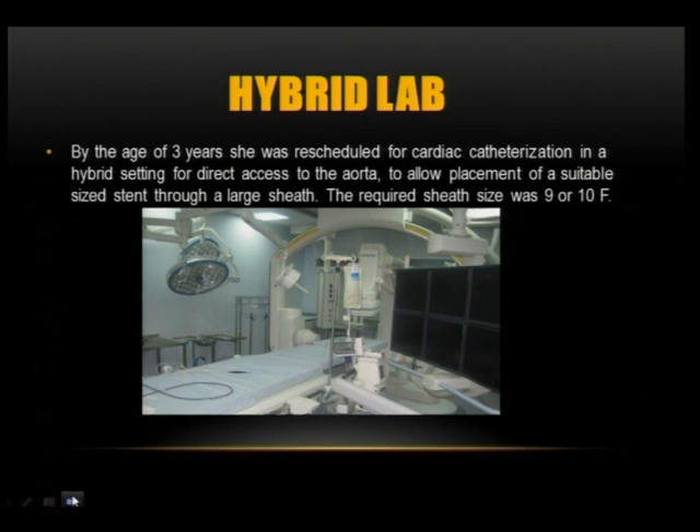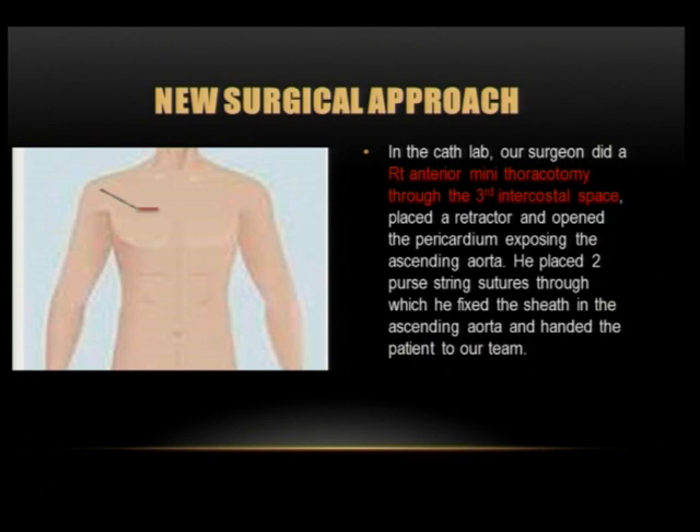So we took her to our new hybrid cath lab, where we decided on a combined approach. The surgeon would open the chest to provide access to the ascending aorta to introduce a 9 or 10 French sheath. He performed a mini right anterior thoracotomy, placed the retractor, opened the pericardium, and placed two purse-string sutures through which he fixed the sheath in the ascending aorta.